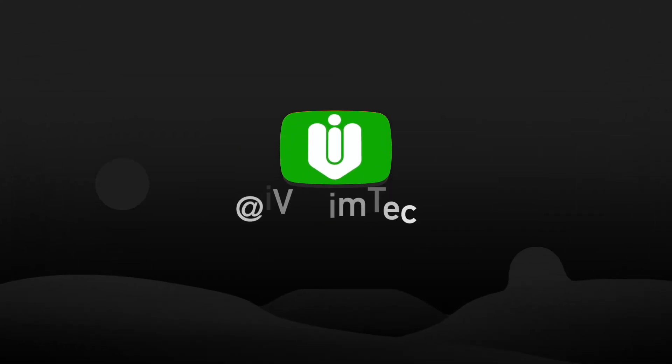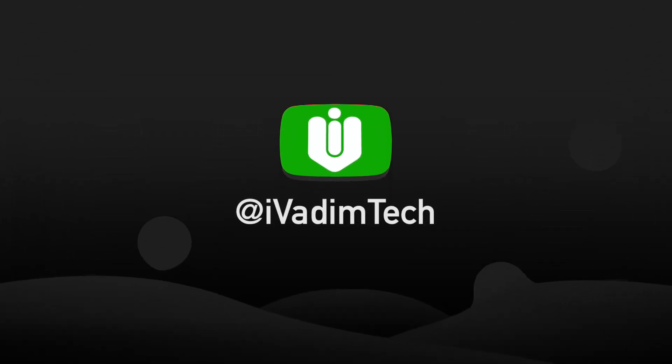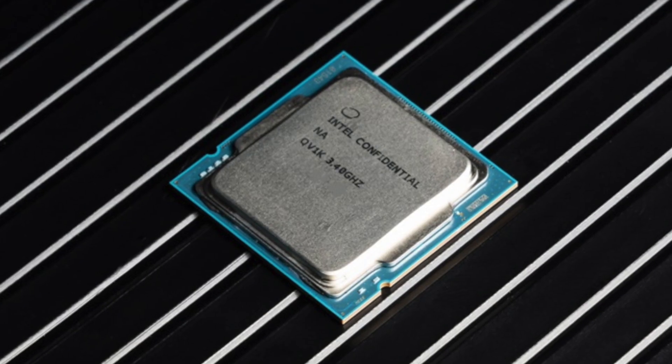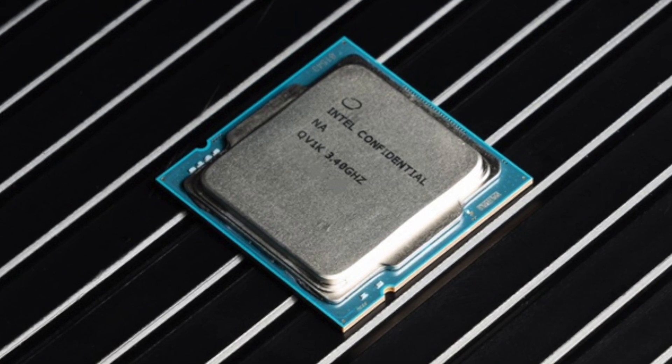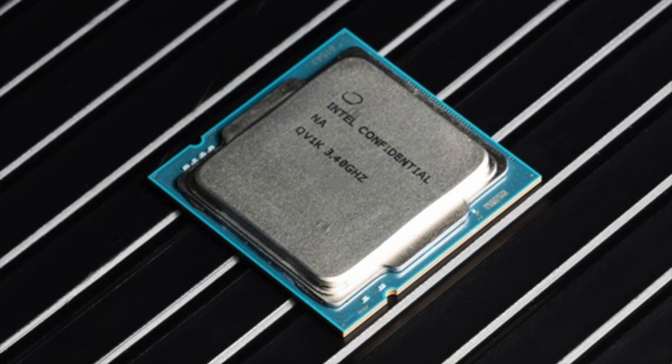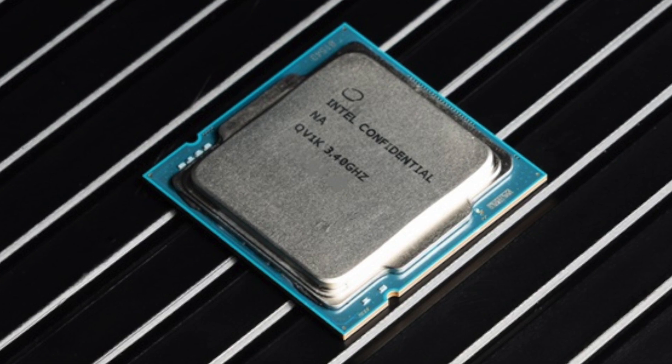Hello my friend, it is I, Vadim. How are you doing? In this video, I want to show you Intel i7-11700K CPU gaming benchmarks in the first half and professional application benchmarks in the second half of the video.